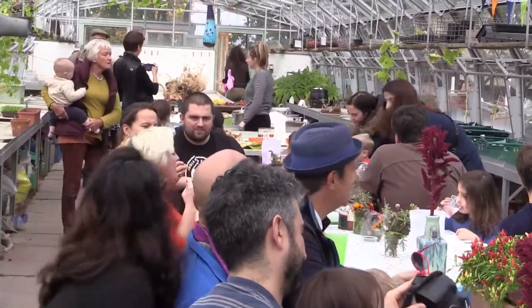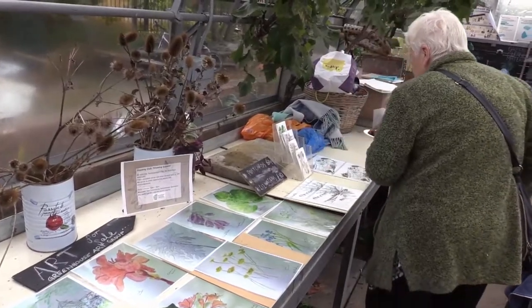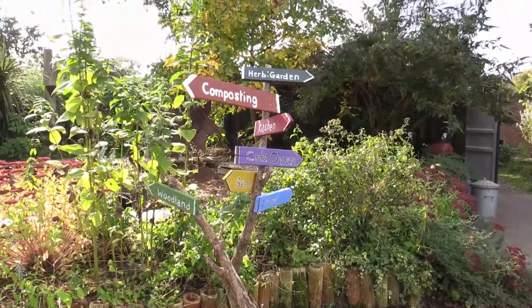What we're all about really is about community — about local people coming and enjoying the resource of the greenhouses. We're about celebrating growing food and cooking food from scratch, and also learning about growing as well.